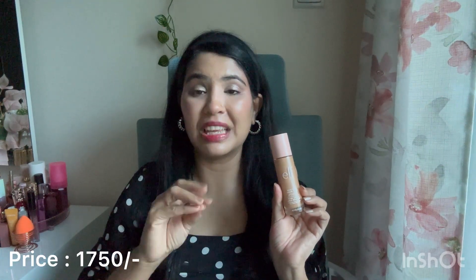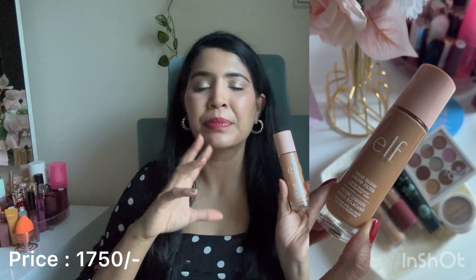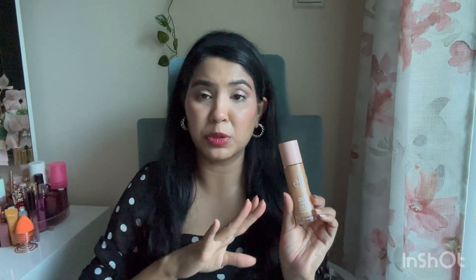The first product is ELF's Halo Glow, and this is a liquid filter, glow booster for radiant skin. I have dry skin type and I would say this product is worth purchasing. Hollywood Flawless Filter, which is a Charlotte Tilbury product, is the affordable option — it is totally worth purchasing.